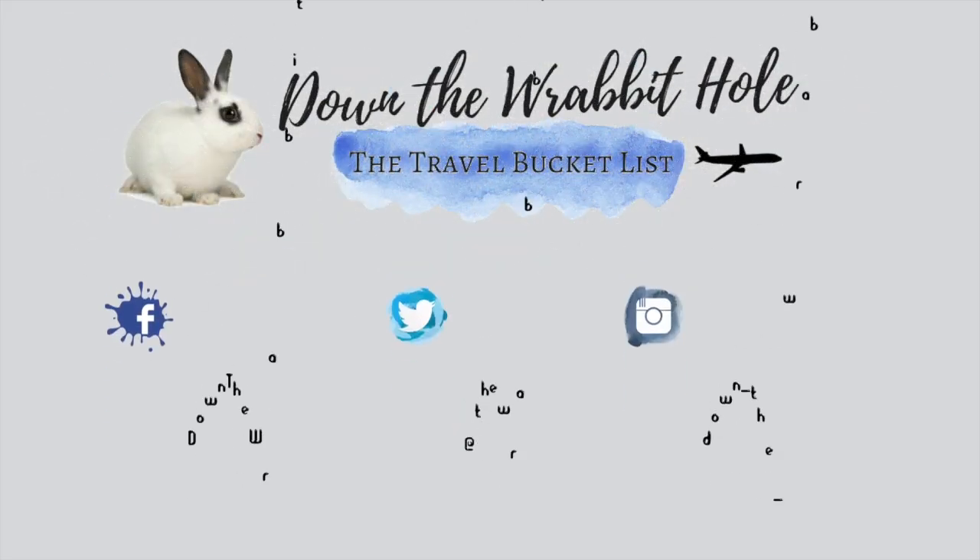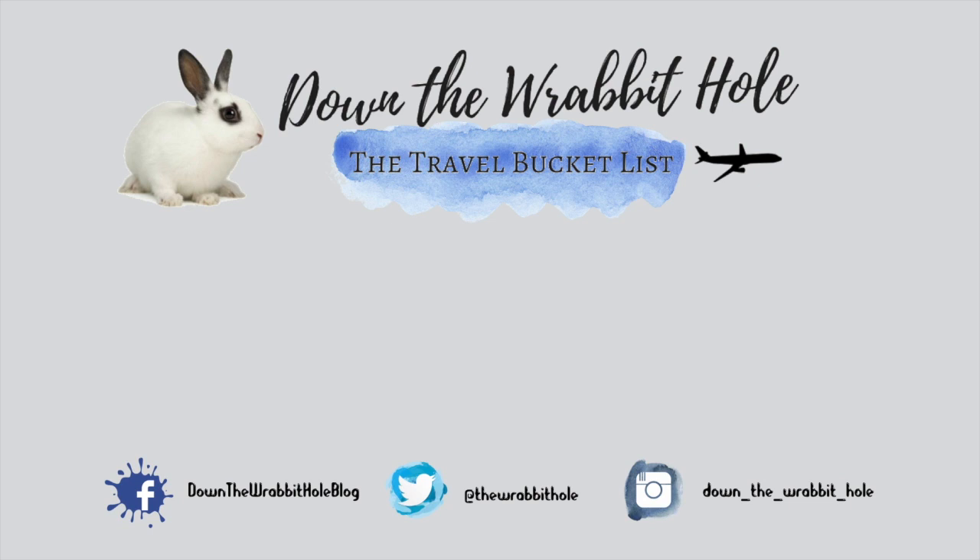The Libreria Acqua Alta was indeed the most interesting bookshop I've ever seen, and well worth getting lost in the streets of Venice for. If you like the video, leave a big thumbs up, and don't forget to comment, share, and of course subscribe to my channel.